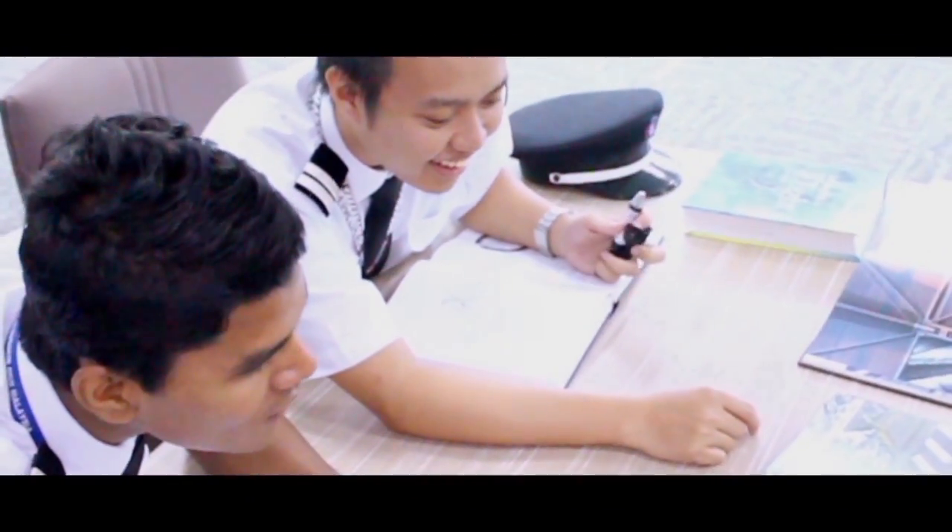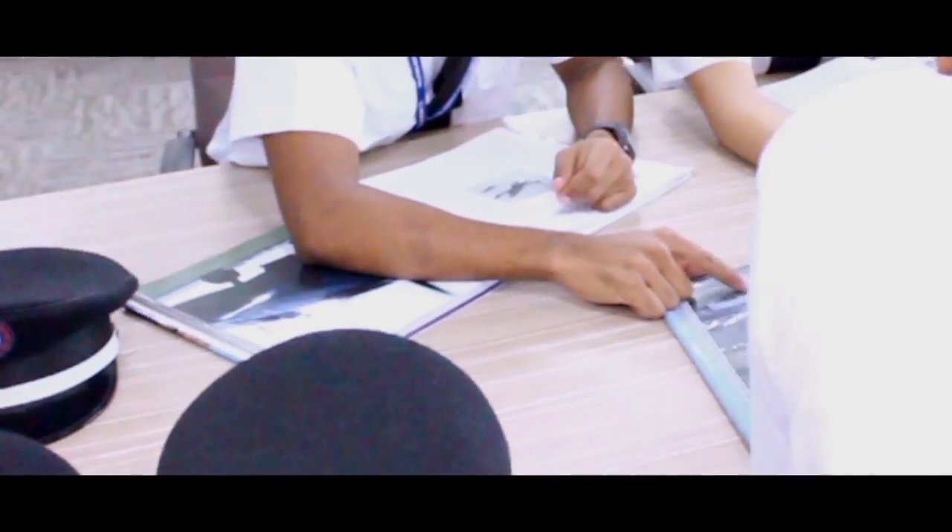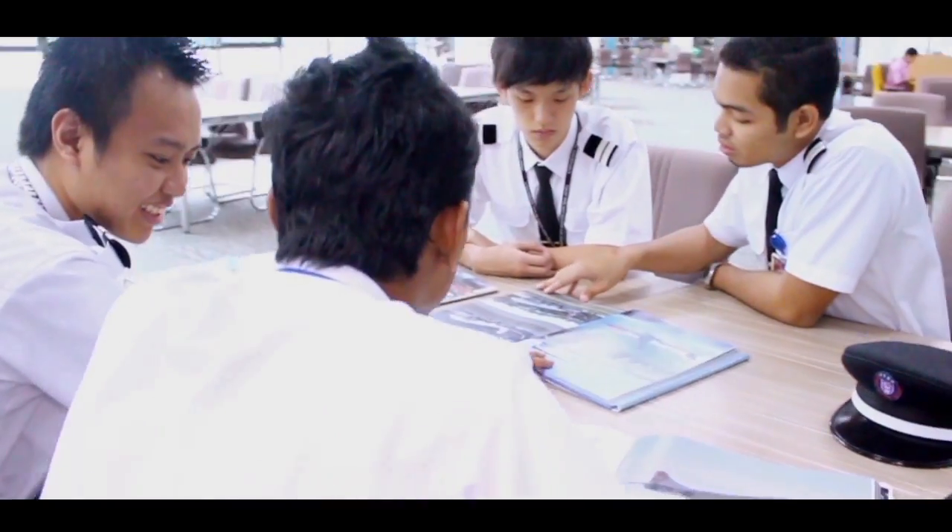The University Tun Hussein On Malaysia Library provides all substantial information required for aeronautical students to conduct research and revision regarding the aviation field.